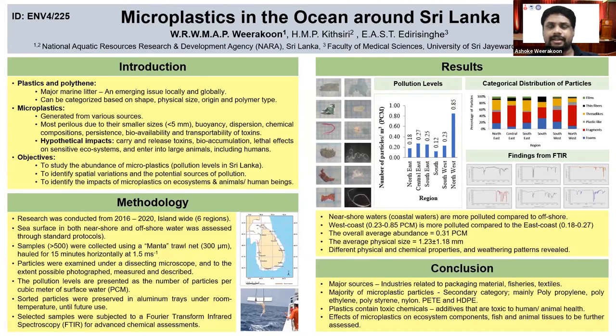We collected samples using a manta troll net having a mesh size of 300 micrometers, then we cleaned the samples, observed them under a dissecting microscope, collected and preserved them, and conducted a FTIR test for further chemical assessment.